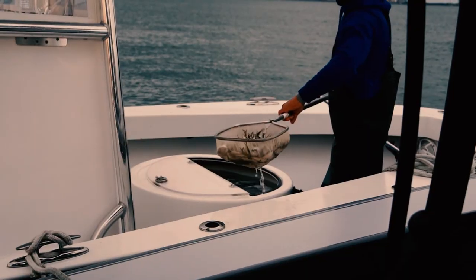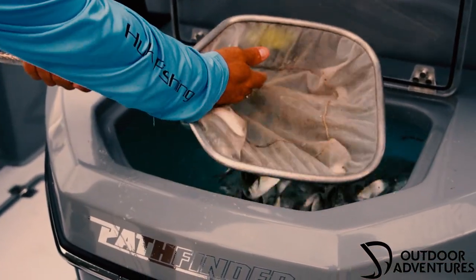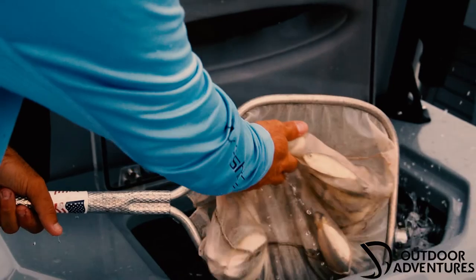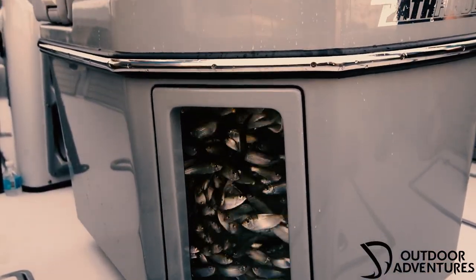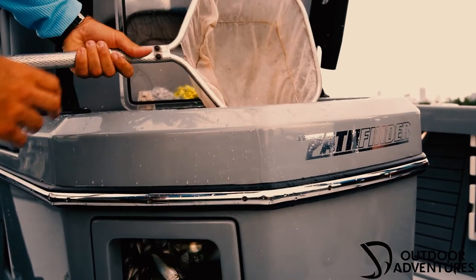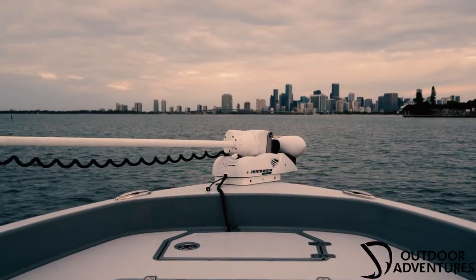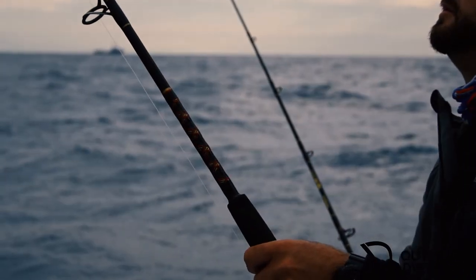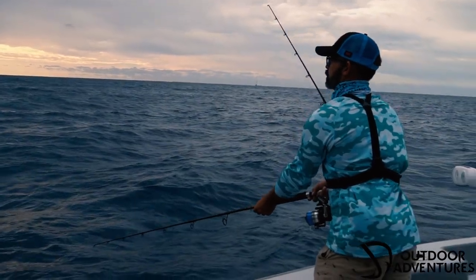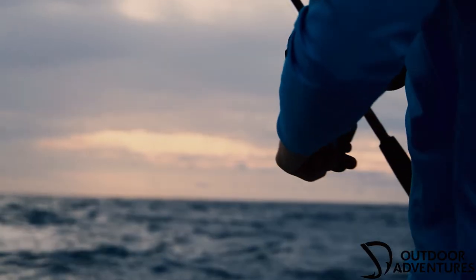As we headed out, we decided to stop at our local commercial bait shop. Hearing that the bait the past few days had been very weak, we loaded up on thread herring and pilchards. We had also brought a few dozen shrimp from the shop to change it up. After loading up, we headed offshore to about 150 feet of water where we began to drift. My heart was racing, especially being there with my son, heading offshore on Nestor's first time on his new 27 Pathfinder. The anticipation was really high.